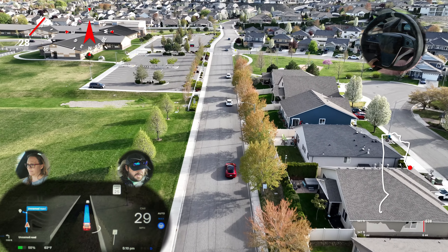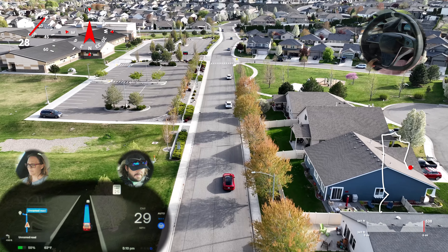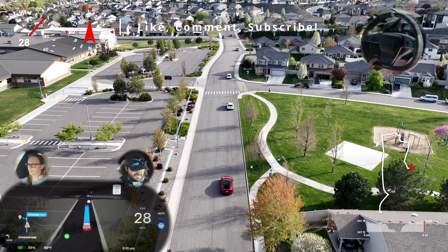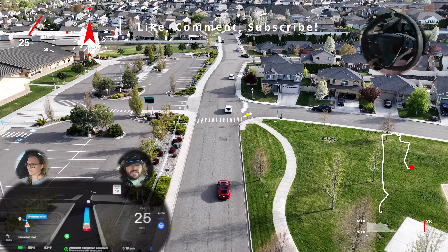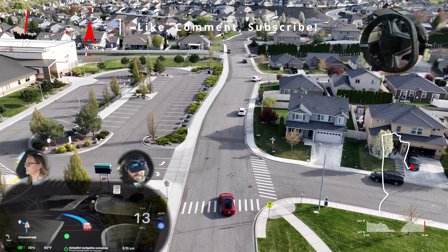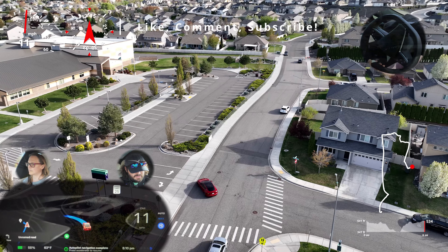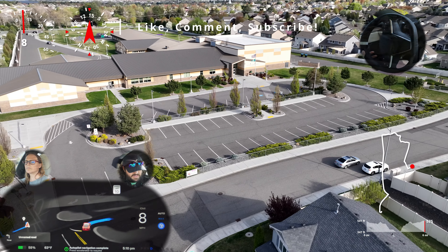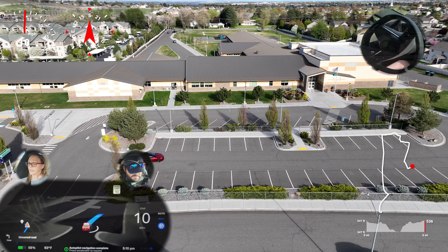If you are liking the content, please be sure to like, comment, and subscribe. I'm Grace Shutdown on the sticks alongside Doggone Sci-Fi behind the wheel. This has been another aerial perspective video of Tesla's full self-driving software stack, version 12.3.3. You're going to let it turn in, right? It did everything itself.